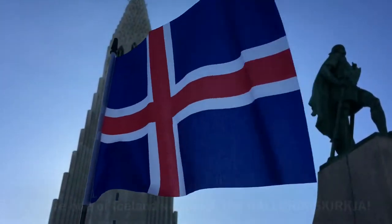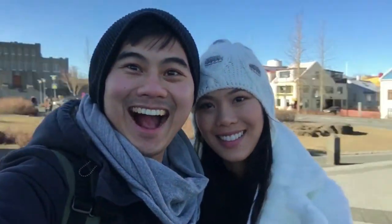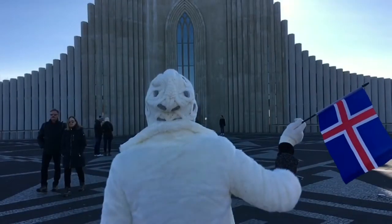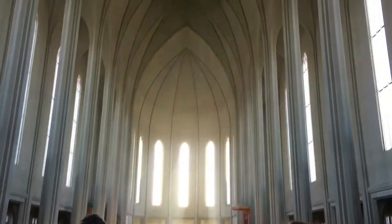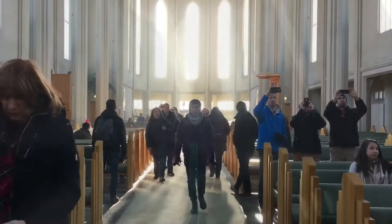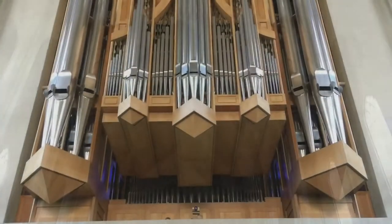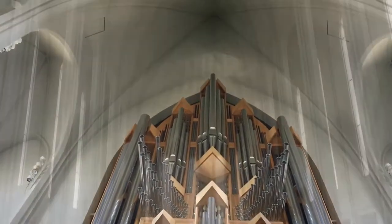Towering over the center of Reykjavik is Hallgrímskirkja Church, visible from almost every angle of the city. At the top of this 74.5-meter expressionist building is a viewing platform boasting 360-degree views over the entire city. The church is the largest in Iceland, named after pastor and poet Hallgrímur Pétursson, author of the Passion Hymns. Its architecture is inspired by the basalt columns of the Svartifoss Waterfall in South Iceland. Designed by Guðjón Samúelsson, it houses Iceland's largest concert organ — 15 meters tall, with 5,275 pipes, weighing 25 tons. The building was opened in 1986.